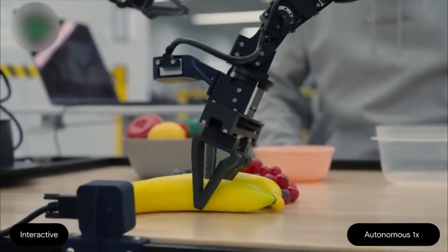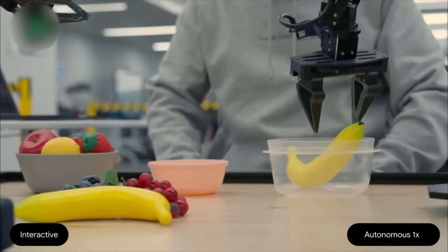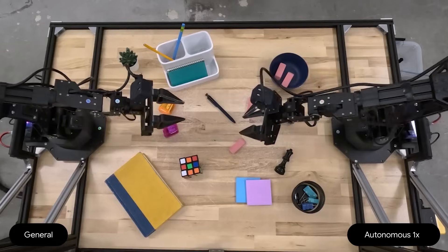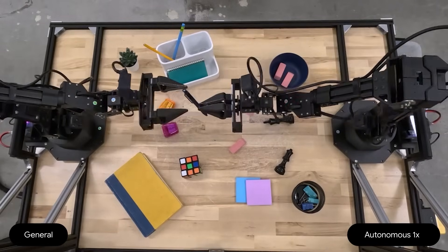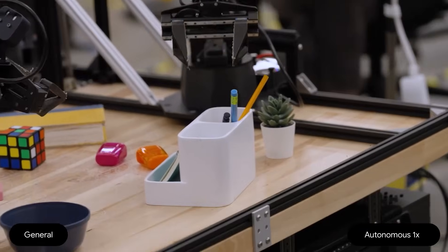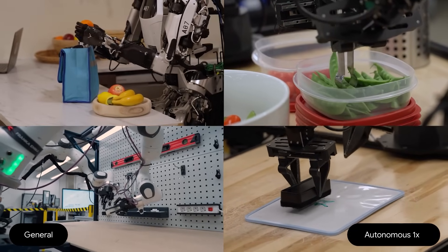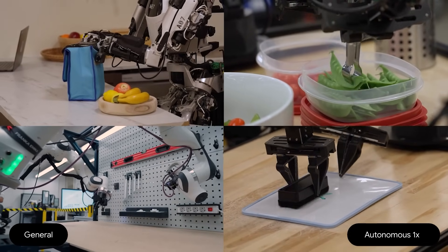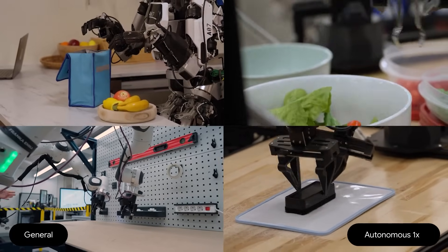Now let's talk about something that separates Gemini Robotics from nearly every robot before it: interactivity. It's one thing for a robot to complete a task — it's another for it to understand you, adapt to your instructions, and respond like a collaborative partner. That's what Gemini Robotics does, in real time. This isn't rigid, pre-programmed automation. Thanks to Gemini 2.0's advanced language understanding, these robots can interpret natural human speech, even complex shifting instructions, and adjust their behavior on the fly.